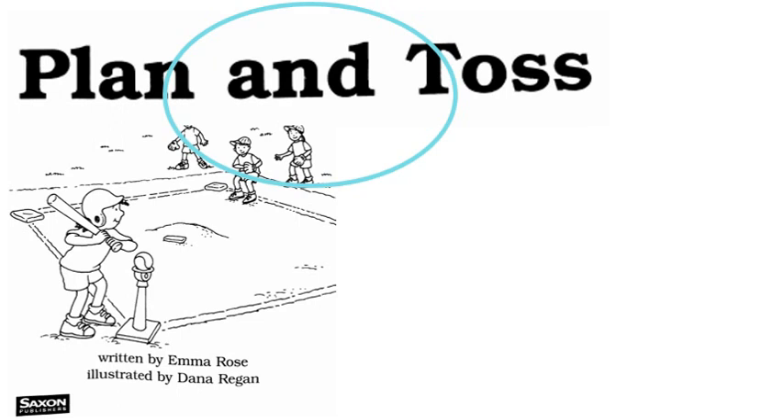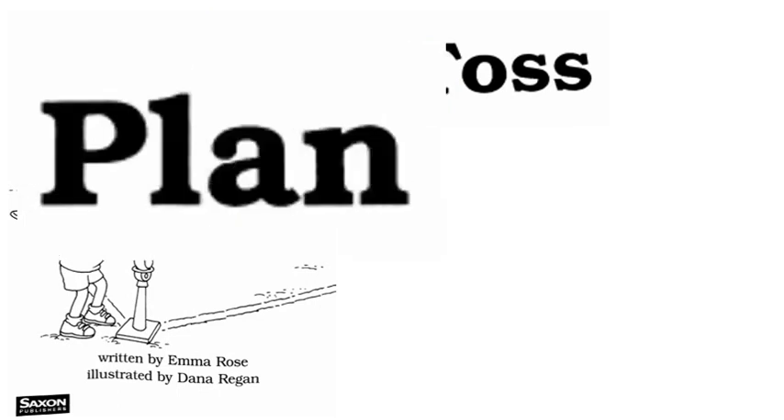So now we know that the middle second word is 'and.' Let's take a look at the first word. When I'm looking at a word and trying to read it, I'm always going to check and make sure it has a vowel. Do you see a vowel? Yep — right there, the letter A. But a vowel can make two sounds — the letter A can make the sound 'a' and it can make the sound 'ā.'